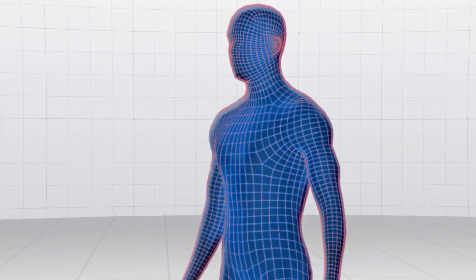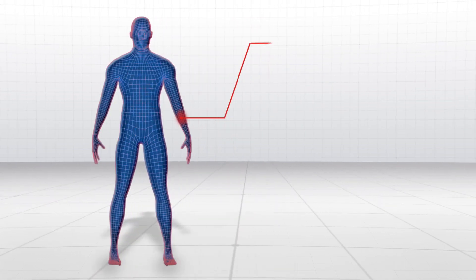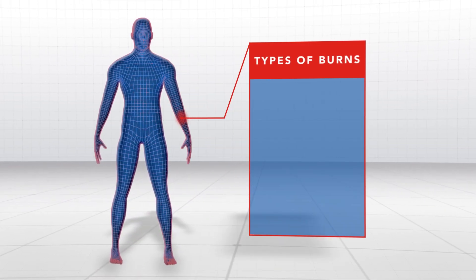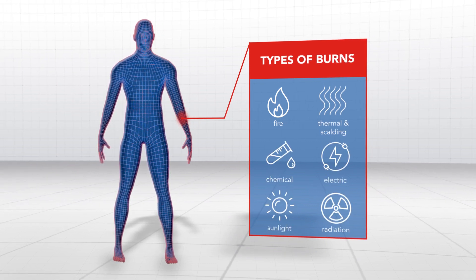A burn takes a second to occur and a lifetime to heal if treated incorrectly in the first 24 hours. Burn injuries are tissue damage caused by fire, thermal and scalding, chemical, electric, sunlight and radiation.